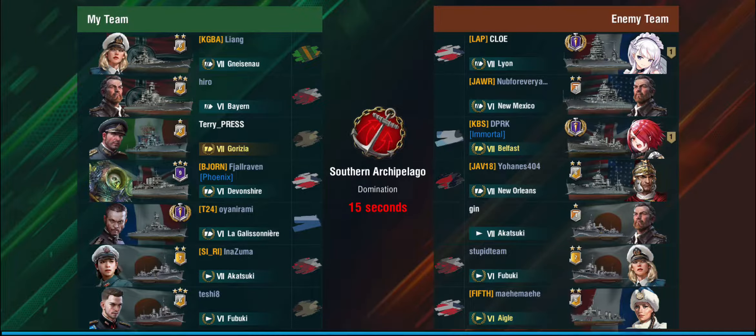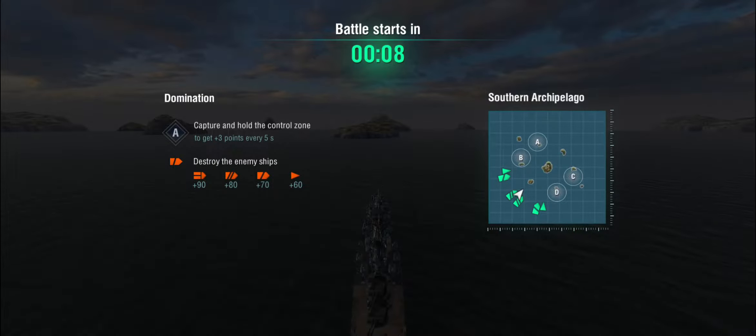Our first battle takes place on Southern Archipelago — a domination battle, mostly top tier. It's a tier 7 battle with Lyon, New Mexico, Belfast, New Orleans, Akatsuki, Fubuki, and Aigle to play with. If you're in a destroyer and you see one of these, run — she doesn't have torpedoes so you could rush them, but it's extremely dangerous. They have fuel smokes, hydro to see you in smoke, they're reasonably maneuverable, and the SAP with rapid reload.